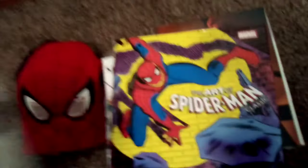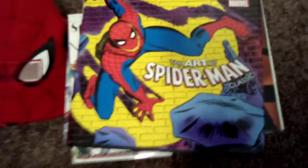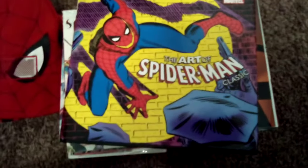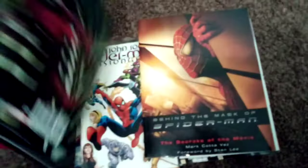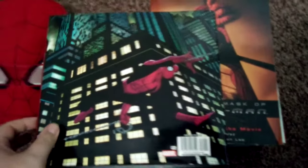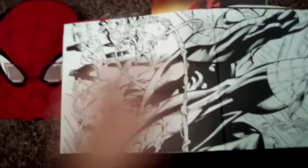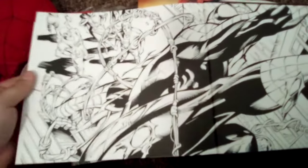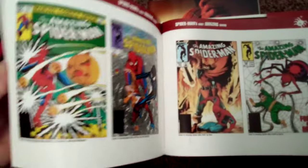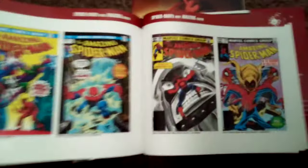And then we got 'The Art of Spider-Man Classic.' If you're new to Spider-Man, this is a great way to introduce new fans — it covers the history of all the comic books. It's got some nice covers, it's mostly just artwork — some classic covers here.